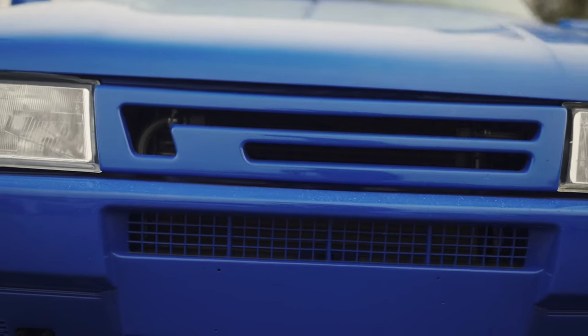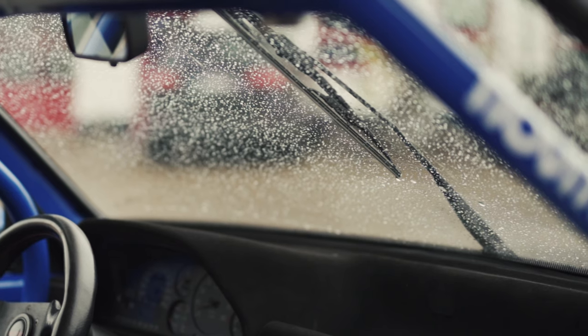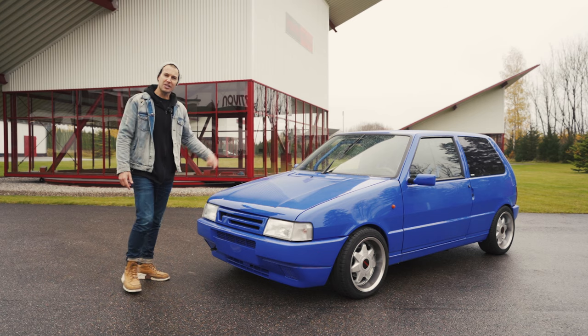Here we can see the Novitec grille for the Uno Turbo from back in those days, and then of course the iconic single wiper. So let's have a look at the interior.